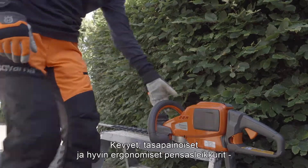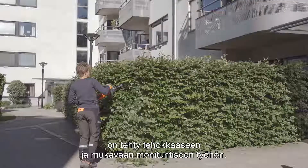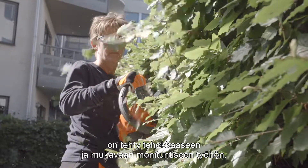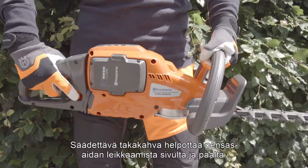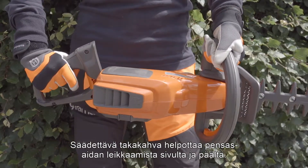These lightweight, well-balanced hedge trimmers feature excellent ergonomics, allowing you to work efficiently and comfortably for many hours. The rear handle is adjustable to facilitate cutting the sides and tops of hedges.